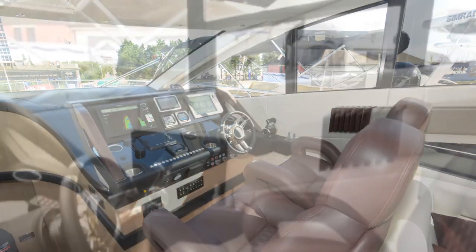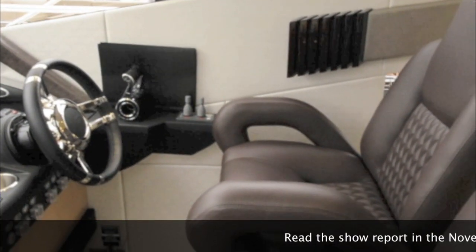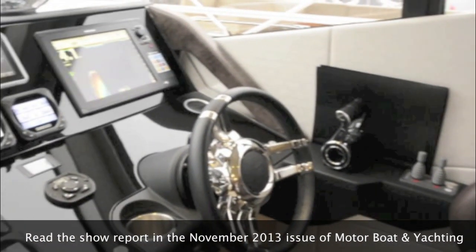The raised helm area gives you a real feeling of commanding this powerful ship, with big leather captain's chairs that lock you in place and a great view forward over that impressive dash display, to the slender bow beyond.